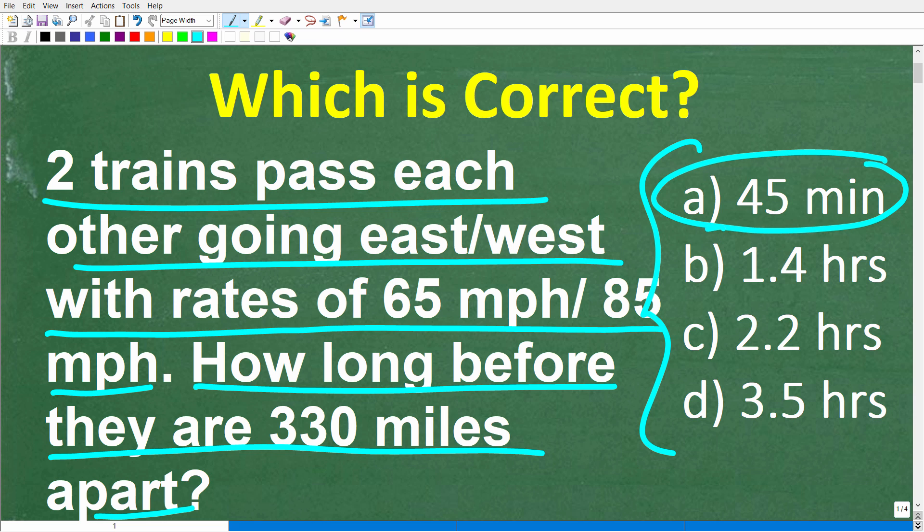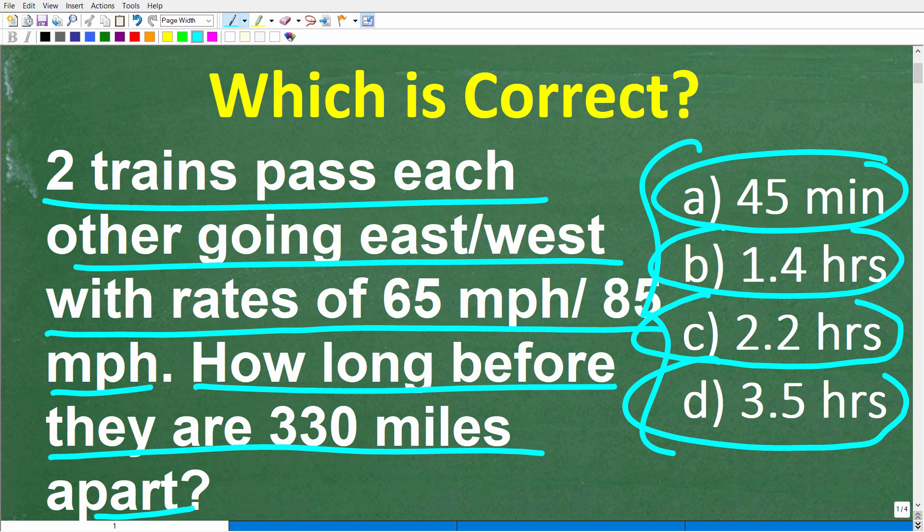Answer A is 45 minutes, B is 1.4 hours, C is 2.2 hours, and D is 3.5 hours. Feel free to use a calculator, but if you can figure this out, go ahead and put your answer in the comment section. I'll show you the correct answer in just one second, then of course walk through step by step how to solve this problem.